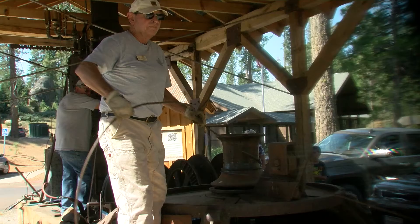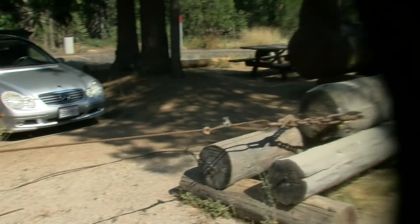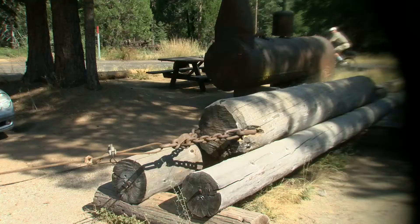We will be doing a demonstration of how this machine actually moved logs through the forest. The loggers would drop the trees and this machine would roll the logs into two pole chutes, which is basically a road through the woods.